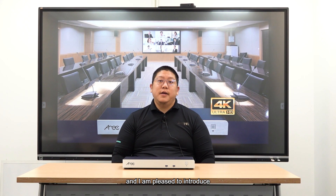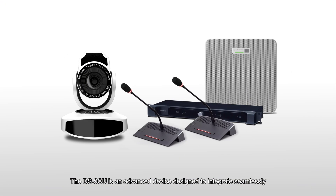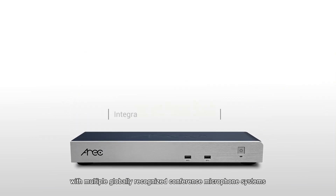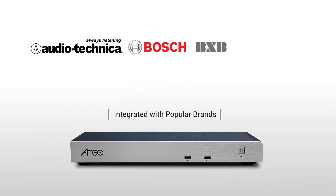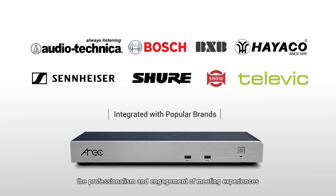Hi, my name is Daniel Yan and I'm pleased to introduce our whole new DS9CU speaker tracking station. The DS9CU is an advanced device designed to integrate seamlessly with multiple globally recognized conference microphone systems such as Bosch, Sennheiser, Televic and such, providing intelligent speaker tracking to enhance professionalism and engagement of the meeting experience.